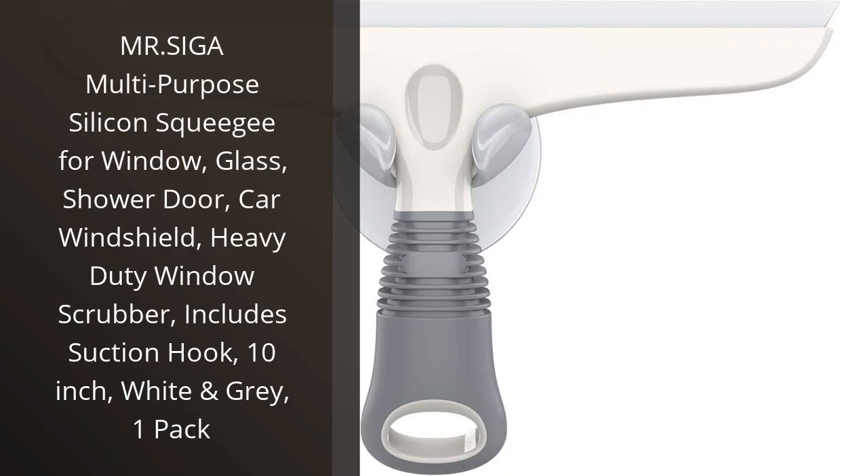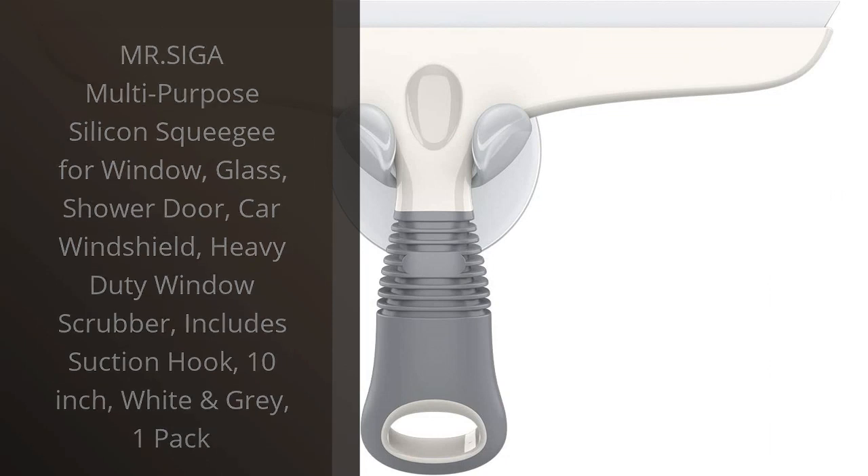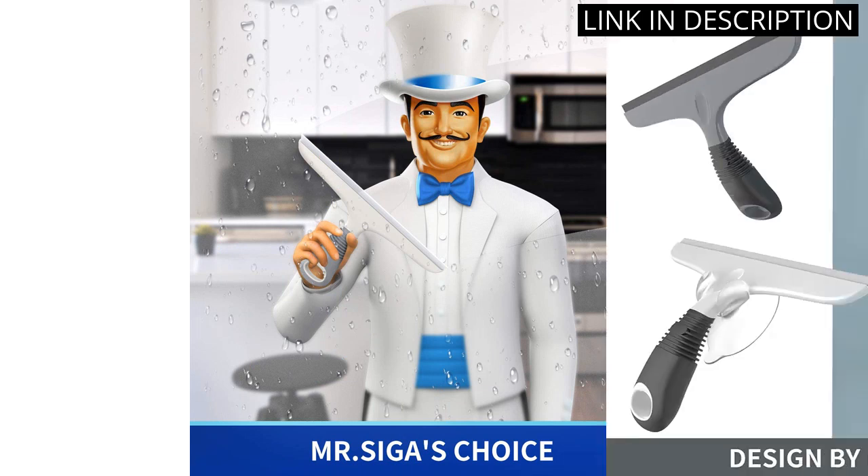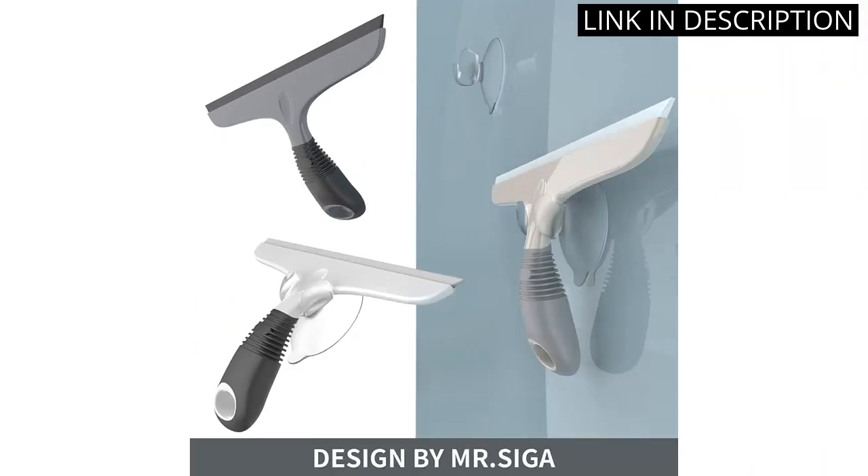I recently purchased the Mr. Dotsiga Multipurpose Silicon Squeegee and I'm extremely pleased with its performance. The heavy-duty window scrubber is perfect for cleaning my car windshield and shower doors. The 10-inch squeegee is also great for windows and glass.